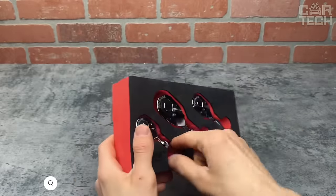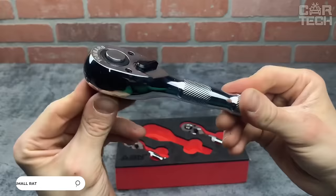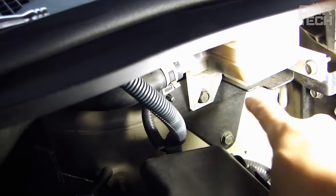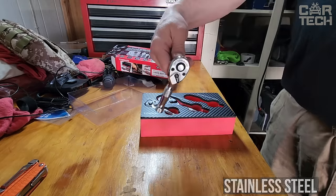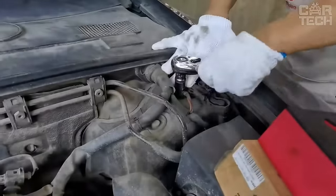A selection of small ratchets — indispensable not only when repairing a car, but also in the house of any owner. A small ratchet under standard heads will help to screw or unscrew any nut or bolt. The tool is made of stainless steel, so it looks quite durable. It is worth remembering that the ratchet is not designed to pry off nuts that have oxidized or corroded.